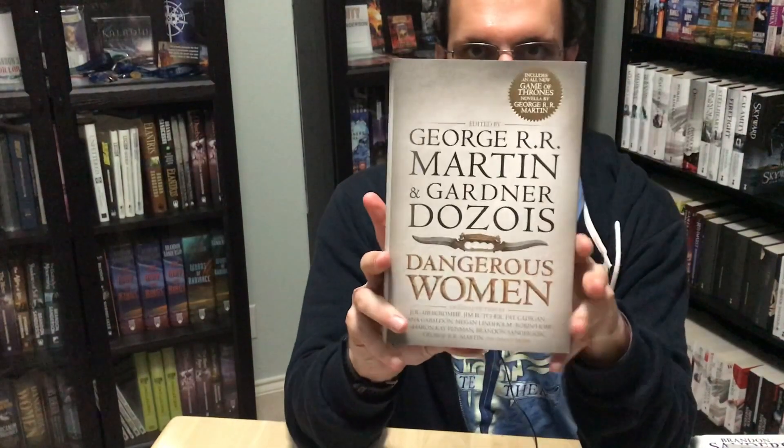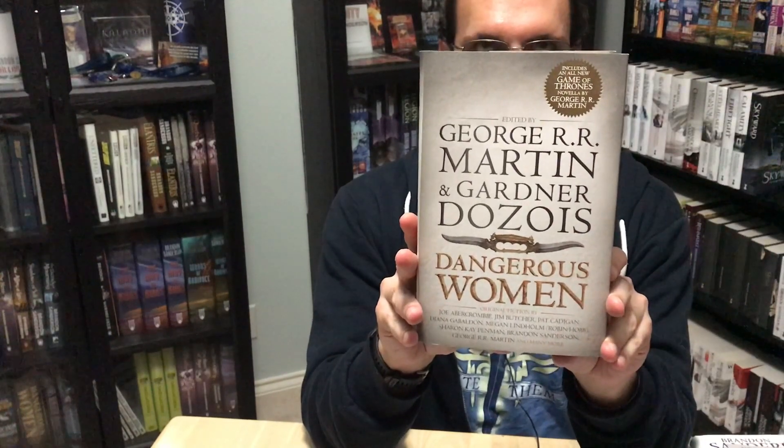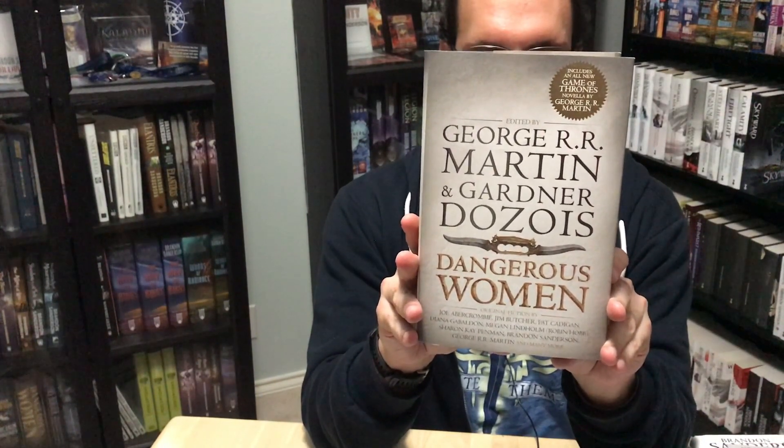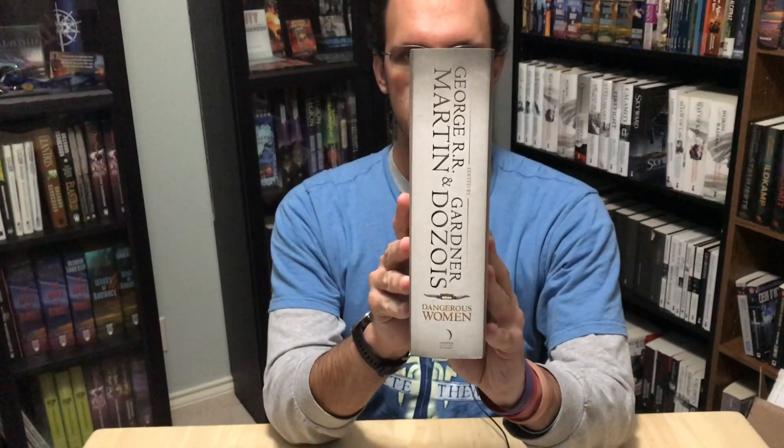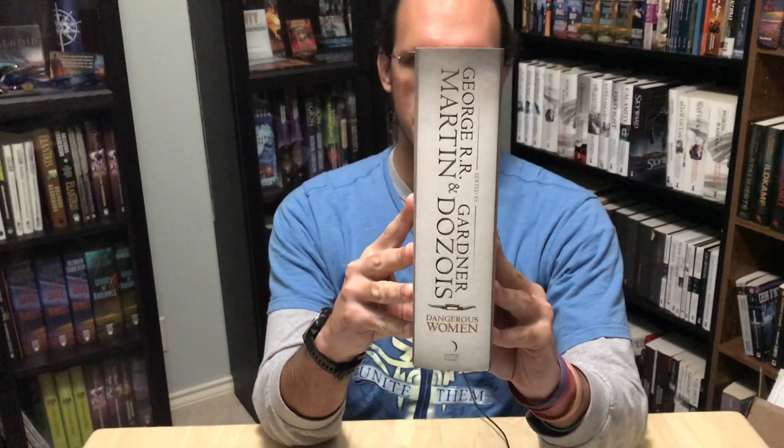The last story to talk about that is available in a UK edition is Shadows for Silence in the Forests of Hell, which was originally published in the anthology Dangerous Women, edited by Gardner Dozois and George R. R. Martin. Dangerous Women is published by Harper Voyager in the UK — an imprint of HarperCollins — and it is the only book I am showing this week that is not published by Gollancz. It has the US text with no UK-ification, and as far as I know, it is only available as a hardcover.